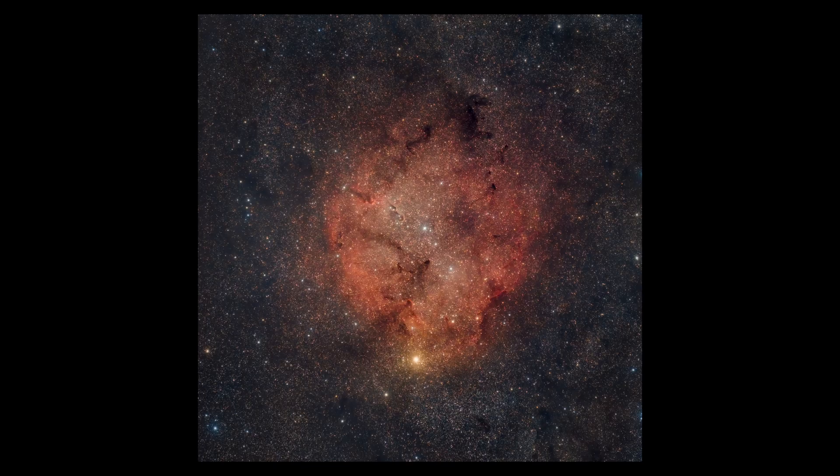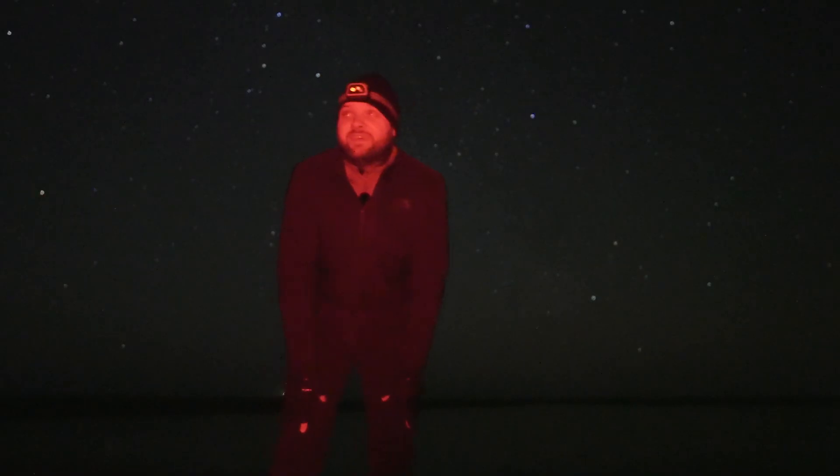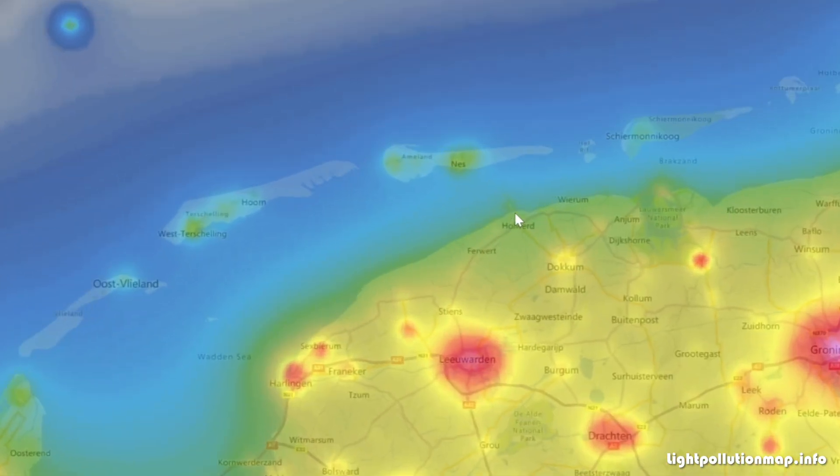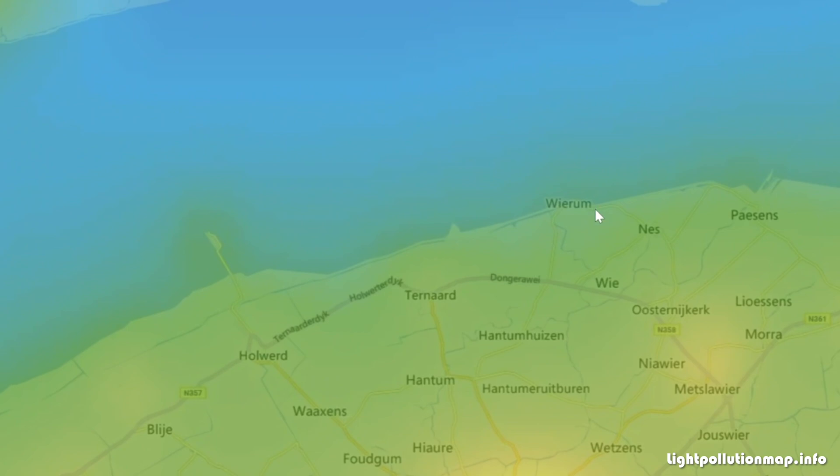The Elephant's Trunk was made famous by the Hubble telescope, and it is pretty faint as I said. That's also why we are in the northeast of the Netherlands, at the Wadden Sea coast, looking to the north-northwest over the Wadden Sea, which is one of the darkest regions.